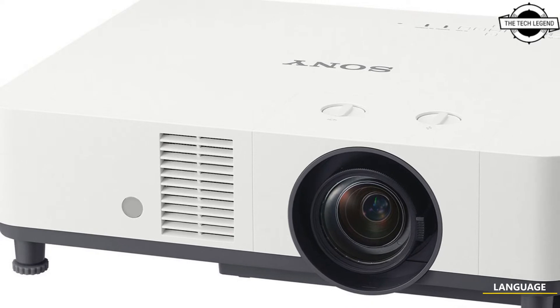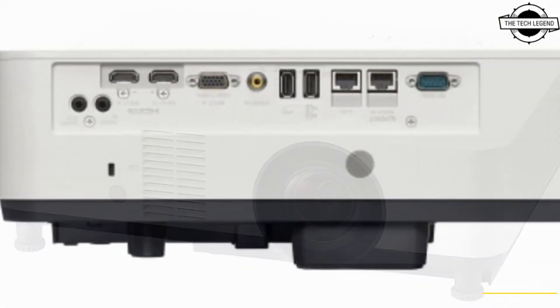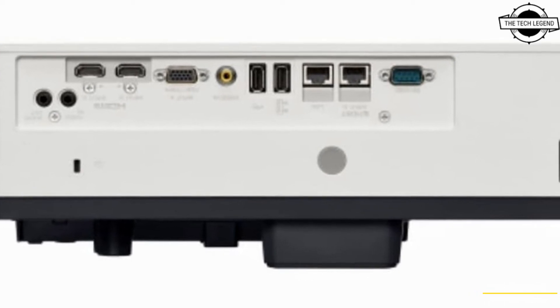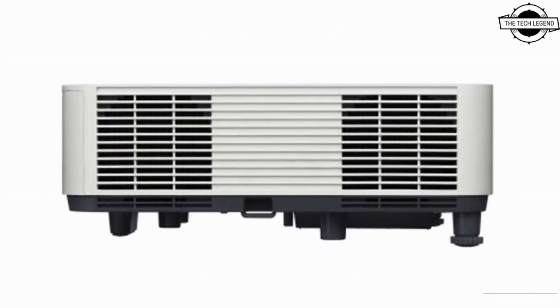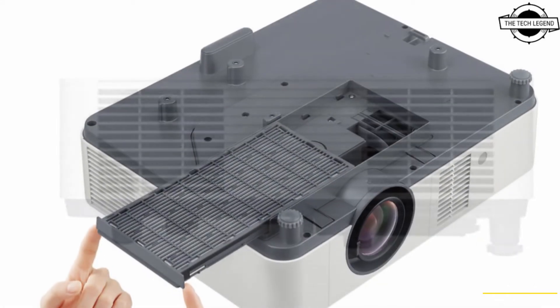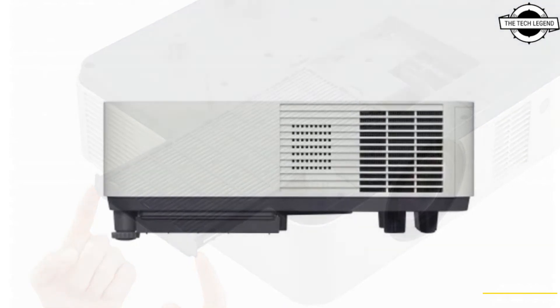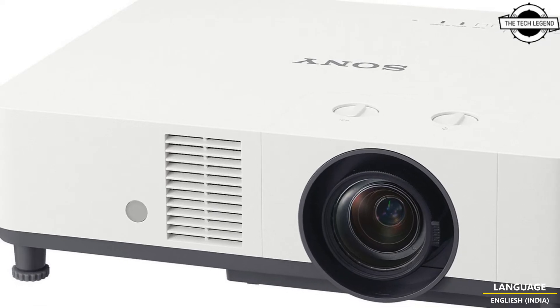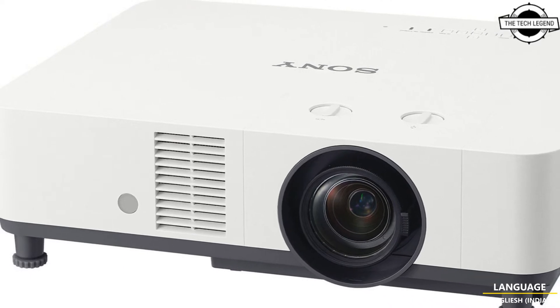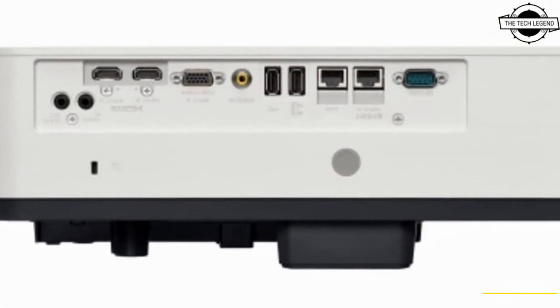Hello friends, welcome to the Tech Design channel. Today I will talk about Sony's world's smallest WUXGA 3LCD laser projectors. Sony announced the VPL-PHZ61 and VPL-PHZ51, which combine advanced operational capabilities with high brightness and flexible installation, making them a real option for a wide range of corporate, education, museum, entertainment, and simulation applications.